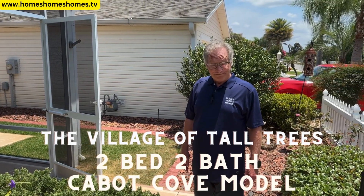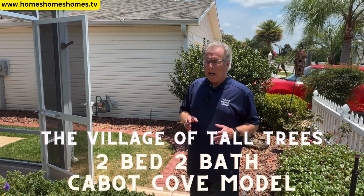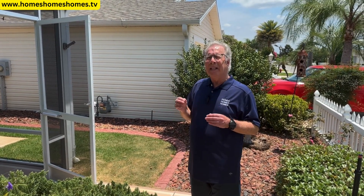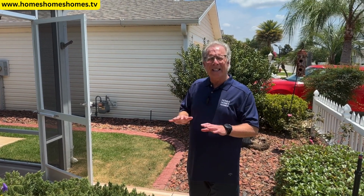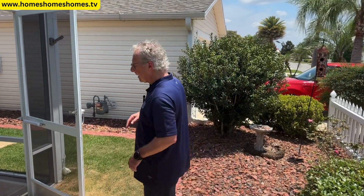We're further north in the Villages today, in the Village of Tall Trees. This is a patio villa, a Cabot Cove model — a terrific design. It's 1,180 square feet, a nice comfortable size. Let's have a look. It's a two-bedroom, two-bath.